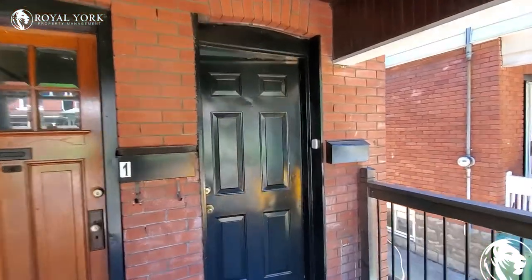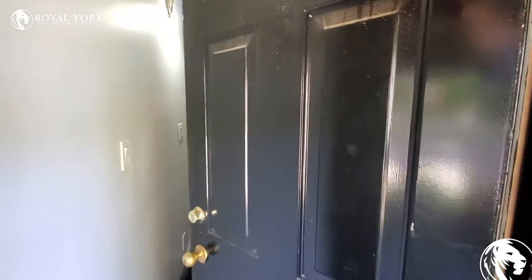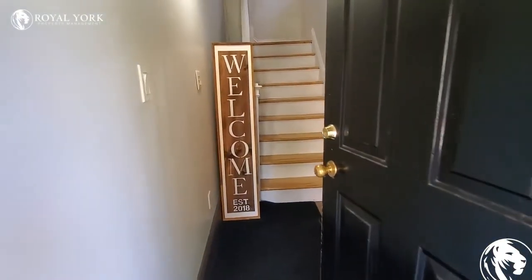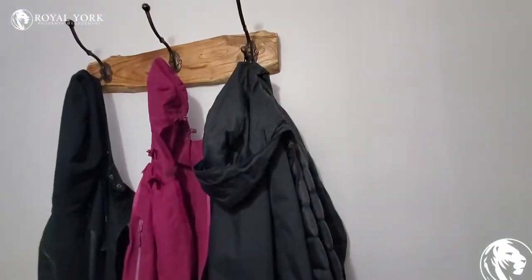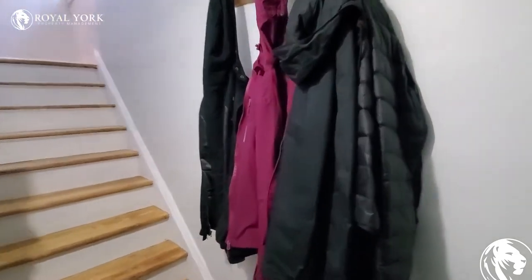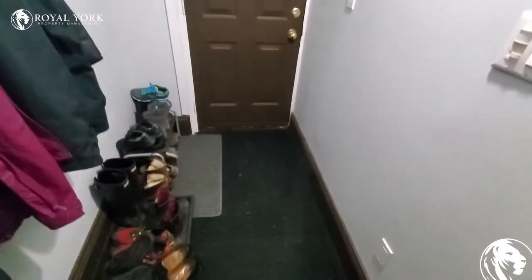Welcome to unit 2 at 61 Carrick. Go inside here. Nice size front hall. Got some hooks there. Lots of room. Take off your dirty boots or shoes, as you can see here.